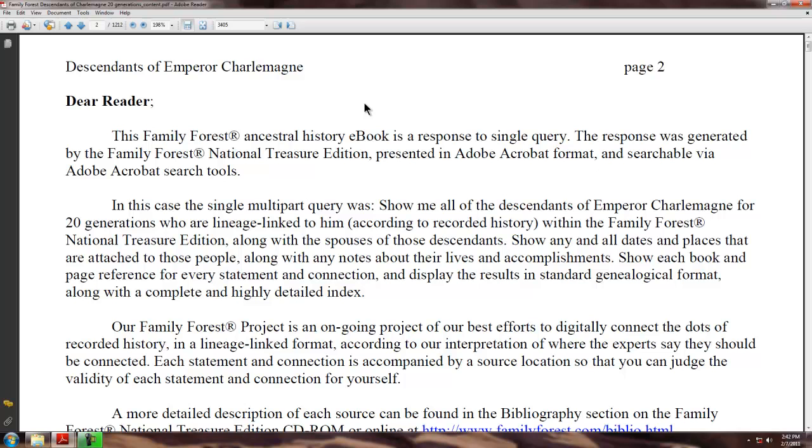Our Family Forest project is an ongoing project of our best efforts to digitally connect the dots of recorded history in a lineage-linked format according to our interpretation of where the experts say they should be connected. Each statement and connection is accompanied by a source location so that you can judge the validity of each statement and connection for yourself.